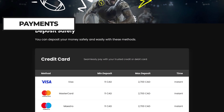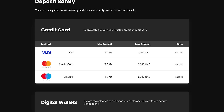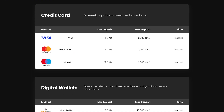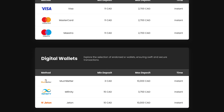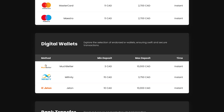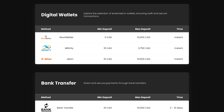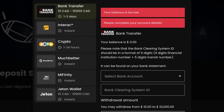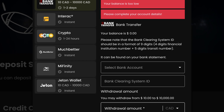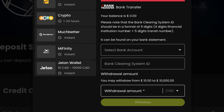BluffBet Casino supports a variety of payment options including Interac, Neosurf, MuchBetter, Cryptocurrencies, and more. With a minimum deposit of just $3, it appeals to budget-conscious bettors. The minimum withdrawal amount is $10, making it convenient to access your winnings whenever you're ready. You must complete the verification process before you can make a withdrawal. Once verification is complete, the casino aims to process your withdrawal within 24 hours.